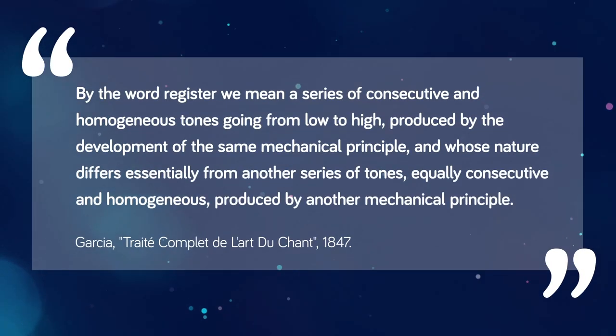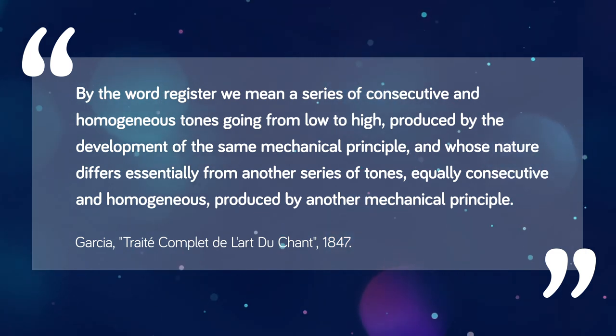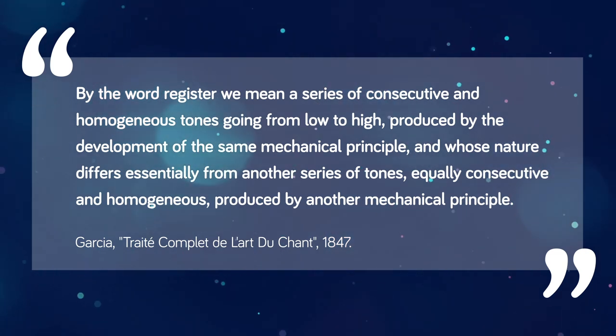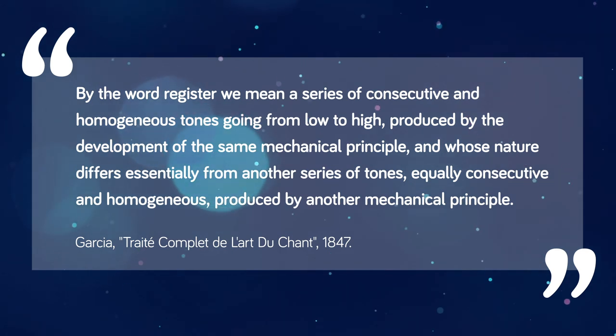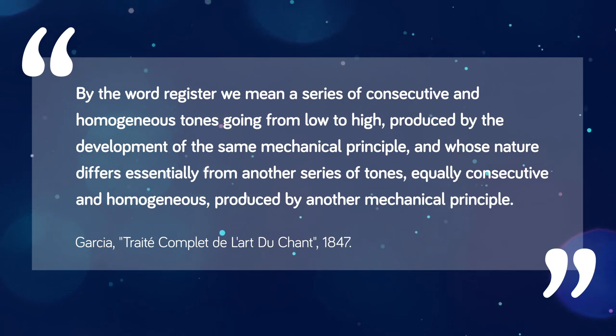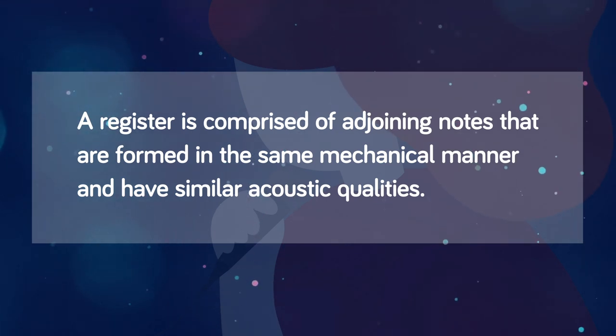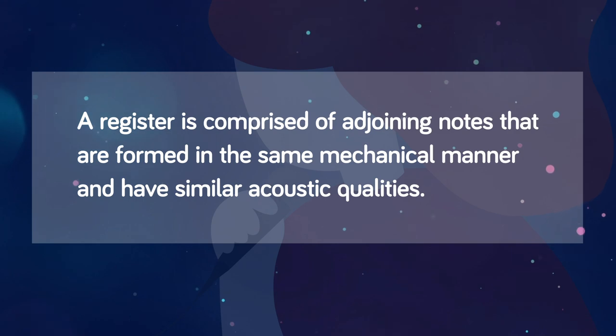Let's define voice registration. Dr. McCoy quotes Manuel Garcia's definition: by the word register, we mean a series of consecutive and homogeneous tones going from low to high, produced by the development of the same mechanical principle, and whose nature differs essentially from another series of tones equally consecutive and homogeneous produced by another mechanical principle. Allow me to paraphrase: a register is comprised of adjoining notes that are formed in the same mechanical manner and have similar acoustic qualities.